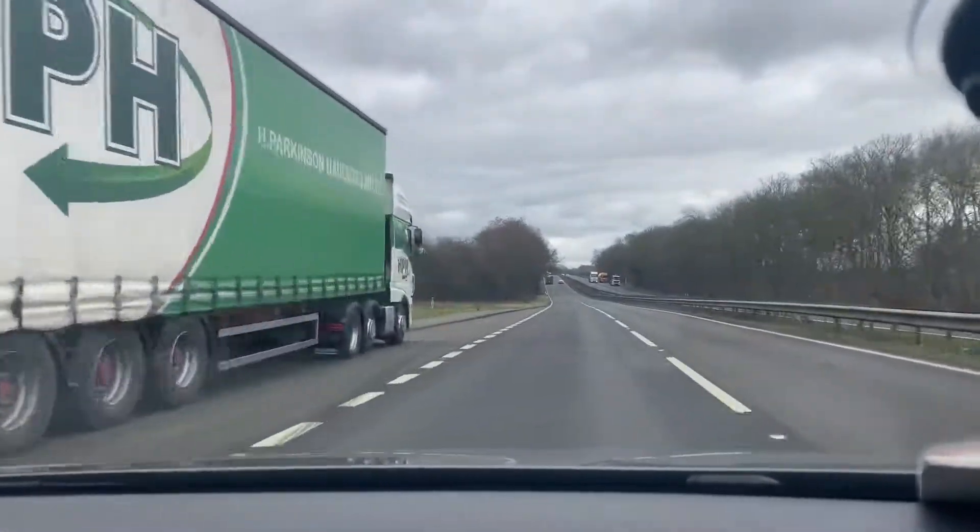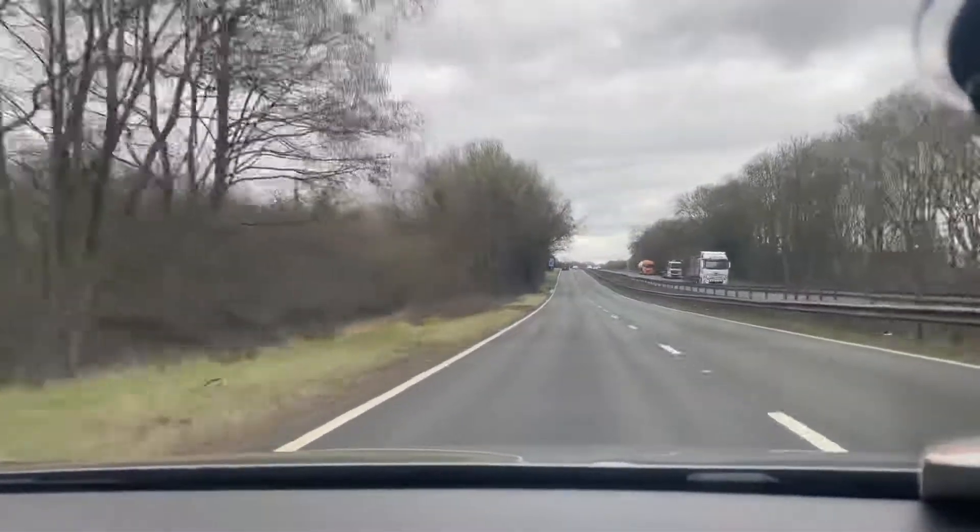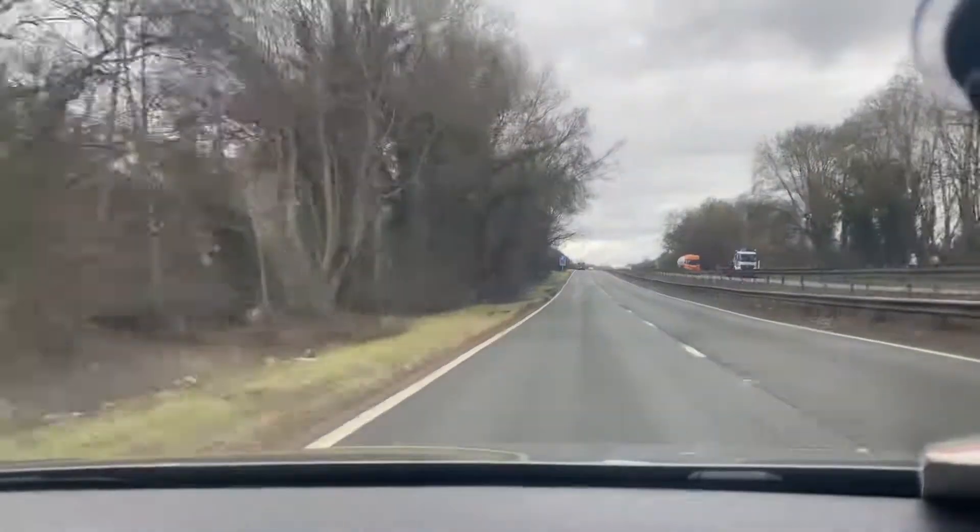This is the DSG model with a 6-speed gearbox, and it also has an astonishing 280 brake horsepower.